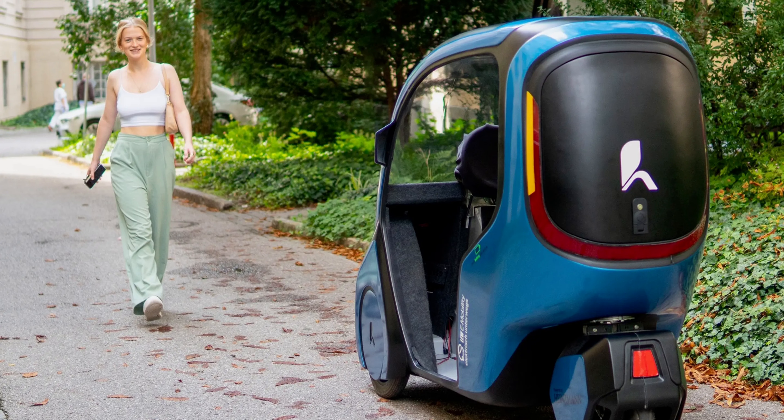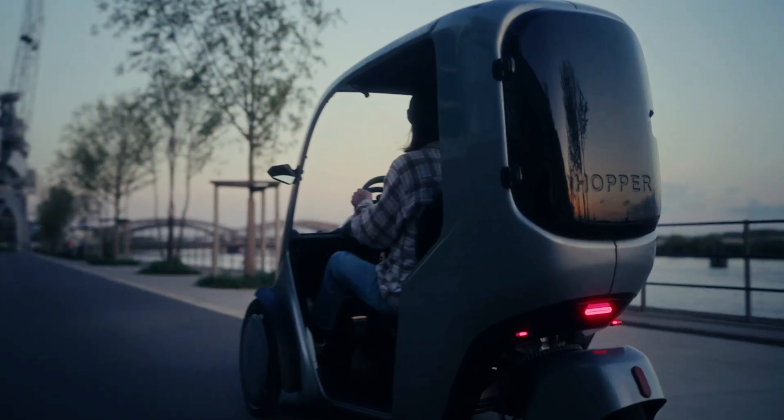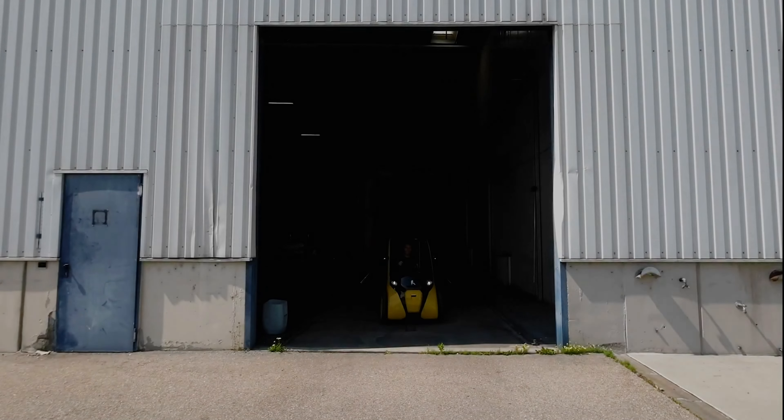Thanks to its partially enclosed exterior, it provides protection against the weather and higher road safety compared to bicycles, while being more eco-friendly and practical than an ICE car. In terms of dimensions, the Hopper is 6 feet 11 inches long and 3 feet 9 inches wide, making it compact enough to navigate between lanes easily, helping reduce traffic congestion and environmental impact. It boasts a tadpole trike configuration and rides on 20-inch bicycle tires in the front and a 10-inch scooter tire in the rear, with a comfortable and relaxed seating position for the rider.